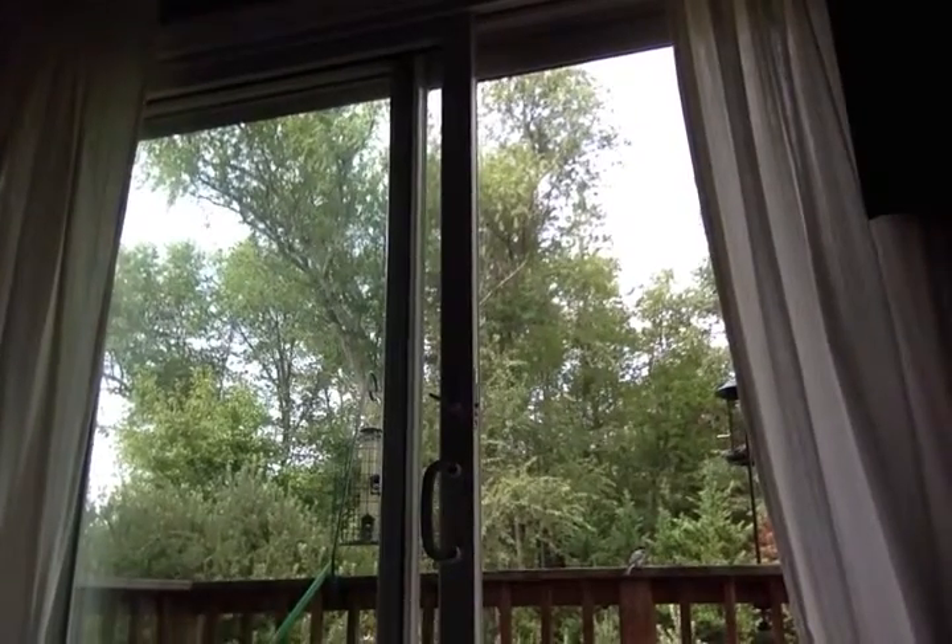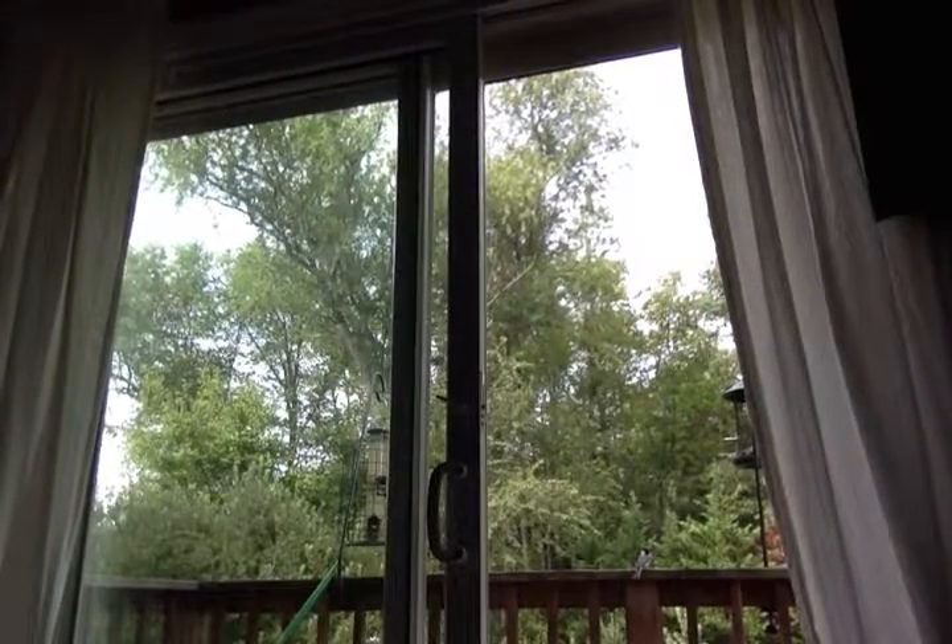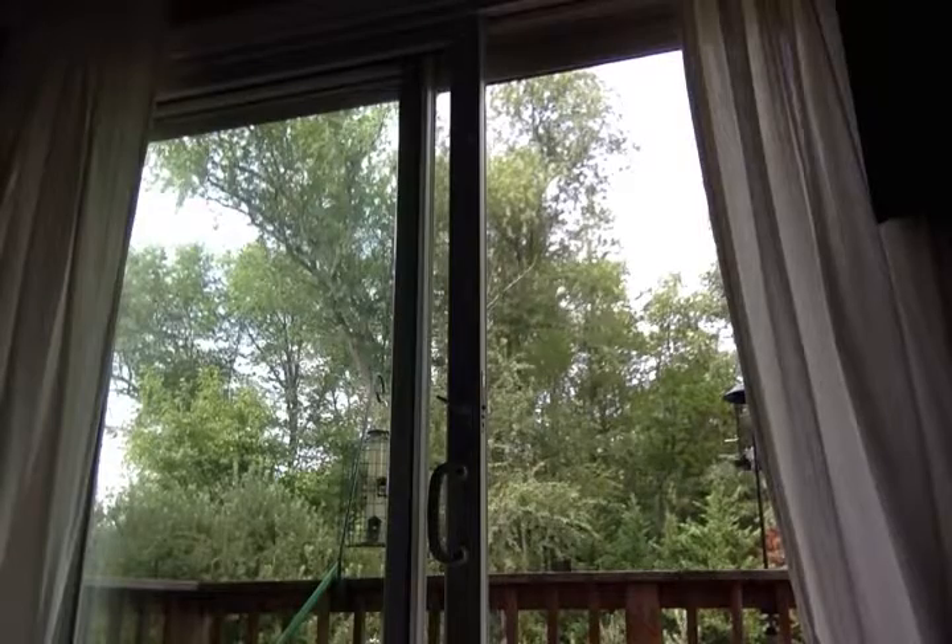I think one just arrived. There's a little chickadee on the railing - can you see it?